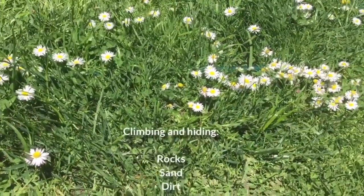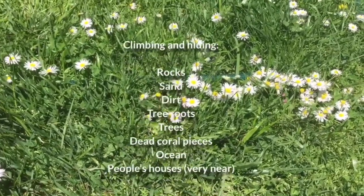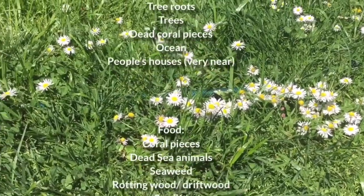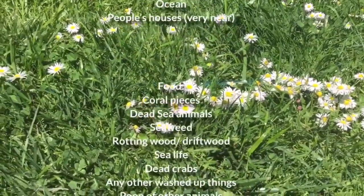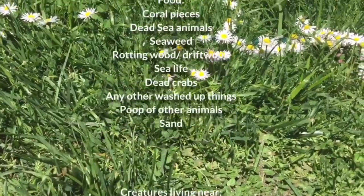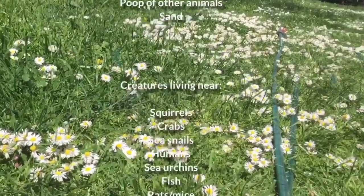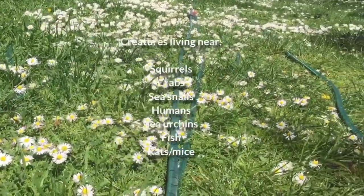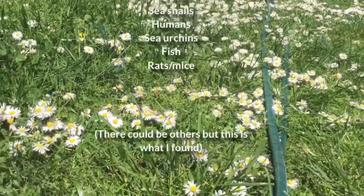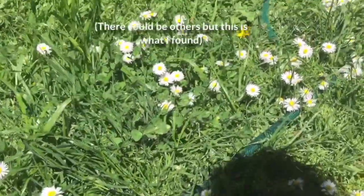Climbing and hiding rocks, sand, dirt, tree roots, trees, dead coral pieces, ocean, and people's houses which are very near to the crabs. Food: coral pieces, dead sea animals, seaweed, rotting wood or driftwood, sea life, dead crabs, any other washed-up things, poop of other animals, and sand creatures. Living near: squirrels, crabs, sea snails, humans, sea urchins, fish, rats and mice — there could be others but this is what I found.